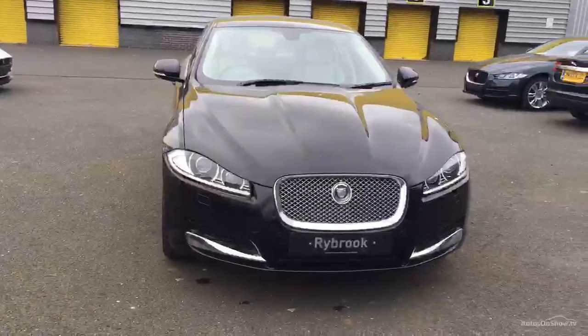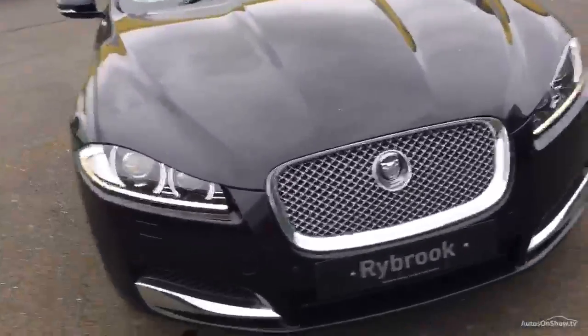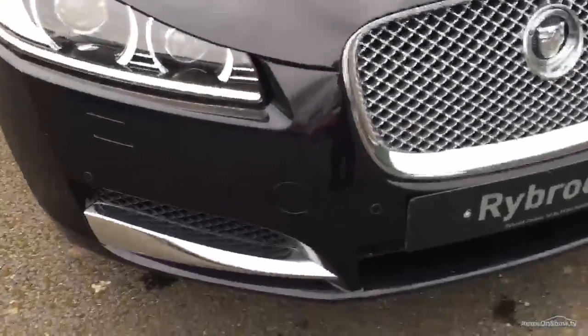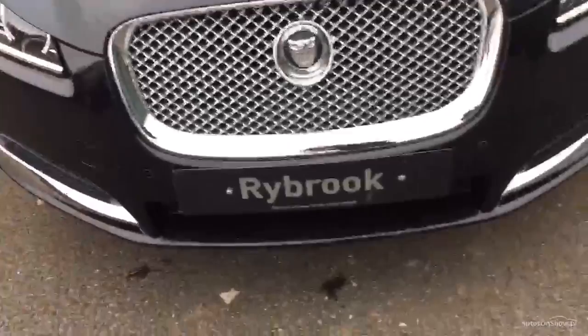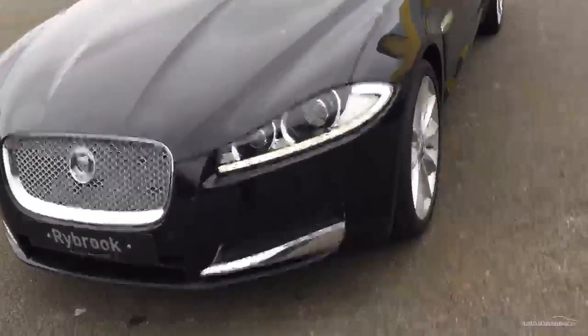As we start every video, we'll start with the front. As you can see we've got the parking sensors on the front and we have got them on the rear. Looking closely, the paintwork is in good condition and the grill is in good condition. We've got the LED lights on the car.